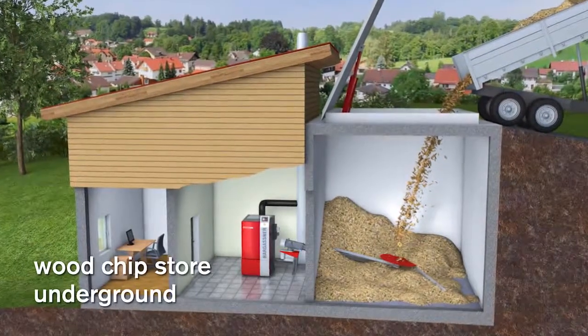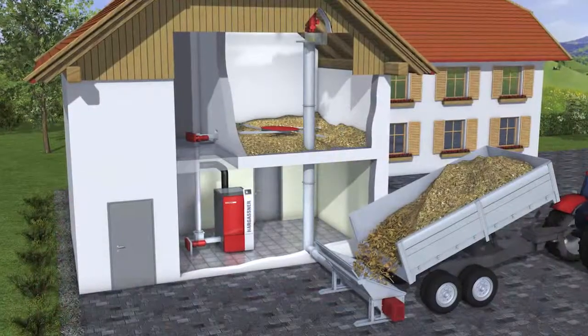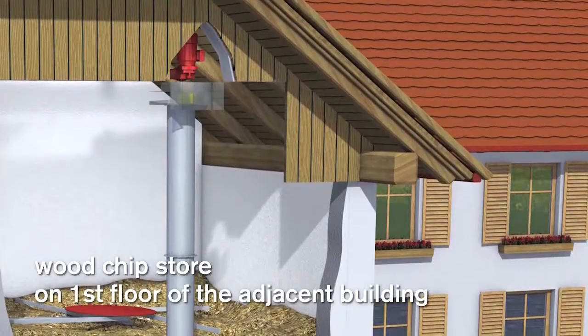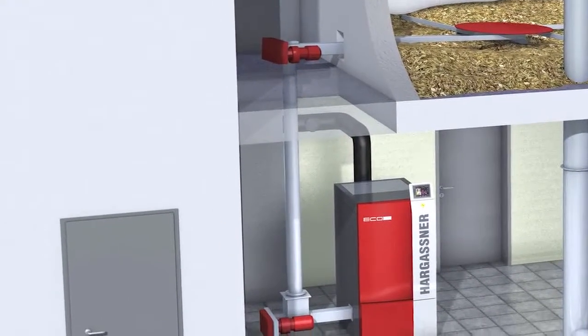In the case of a subterranean fuel store, the filling can be done comfortably with a dump truck. For a fuel store on an upper level in the adjacent building, the wood chip filling can be done with a vertical filling system. The extraction can be done via the rotary agitator in combination with a chute.